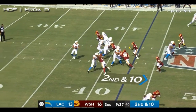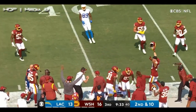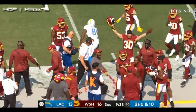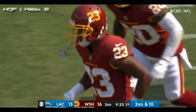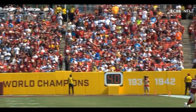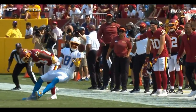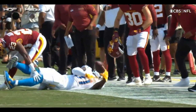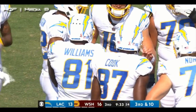Second attempt — fake handoff, Herbert throws, nearside incomplete. One of the rare miscues for Mike Williams, and again it's Jackson on coverage. I think that's the fifth drop already. This ball is perfect — back shoulder, right where Mike Williams can catch it. It hits him in the chest. That has to be a catch. That's perfectly executed football by your quarterback, and your receivers aren't finishing the play.